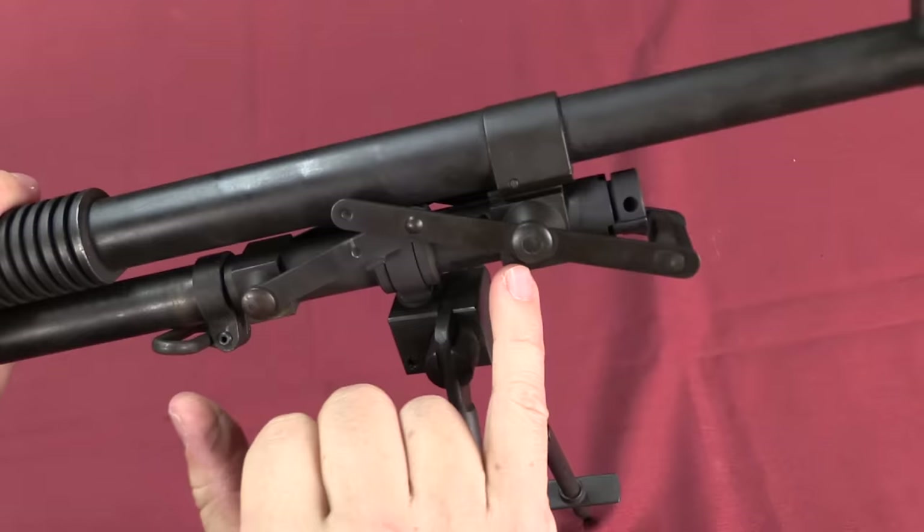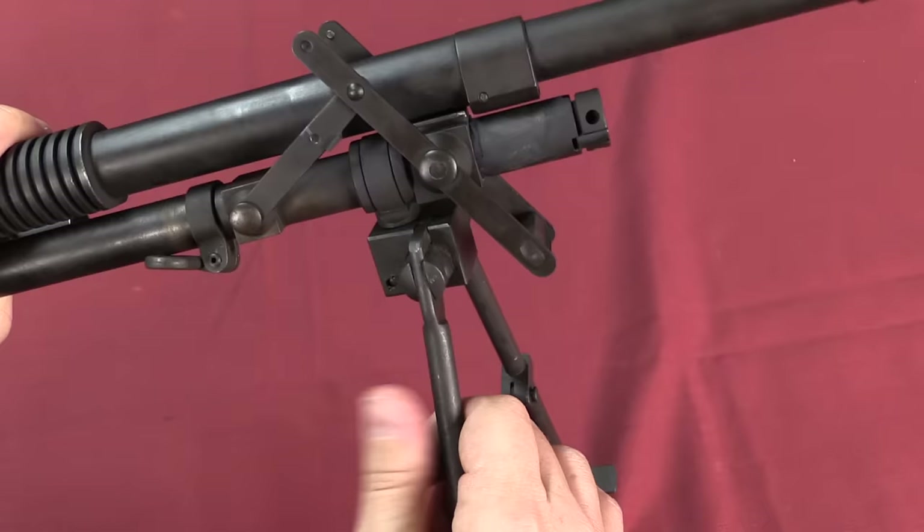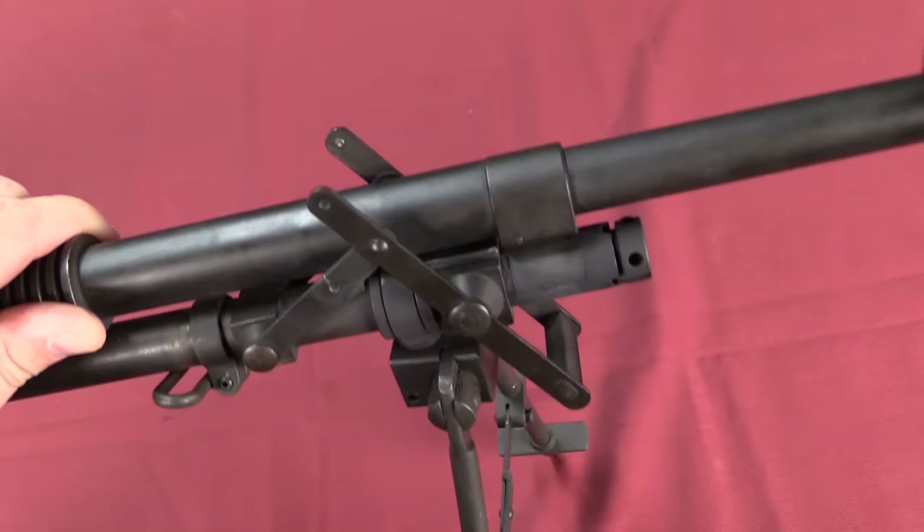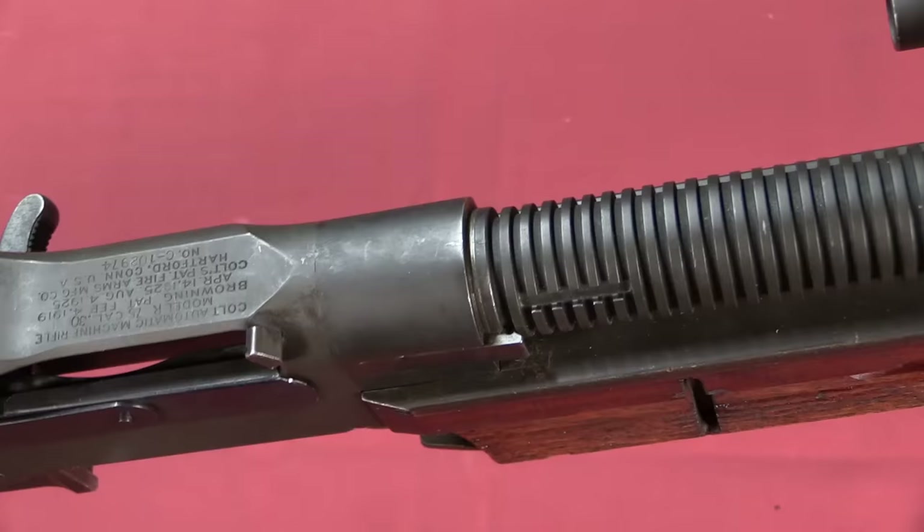You can see the gas block is actually sliding on the gas tube, and when it's all the way back it is disconnected, allowing the barrel to move independently of the gas tube. There is also an adjustable gas regulator up here, which allows you to tune the gun to run on whatever particular ammunition you have.